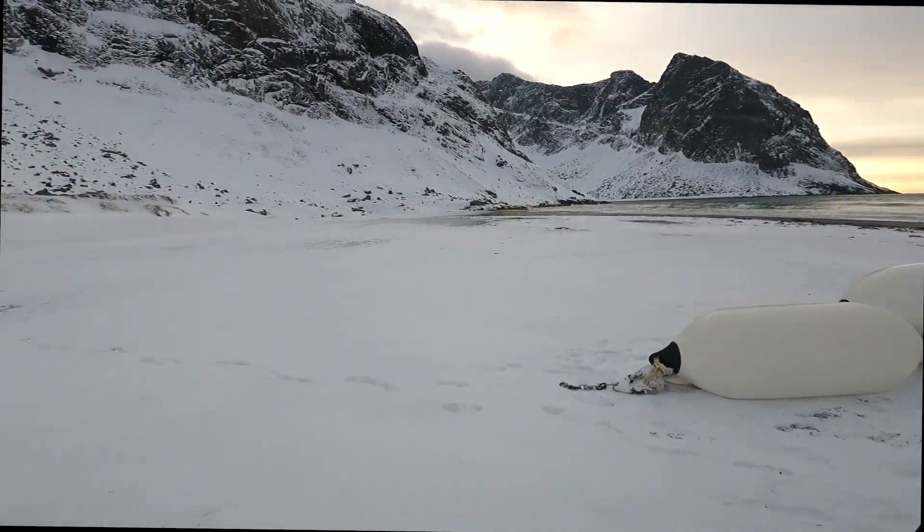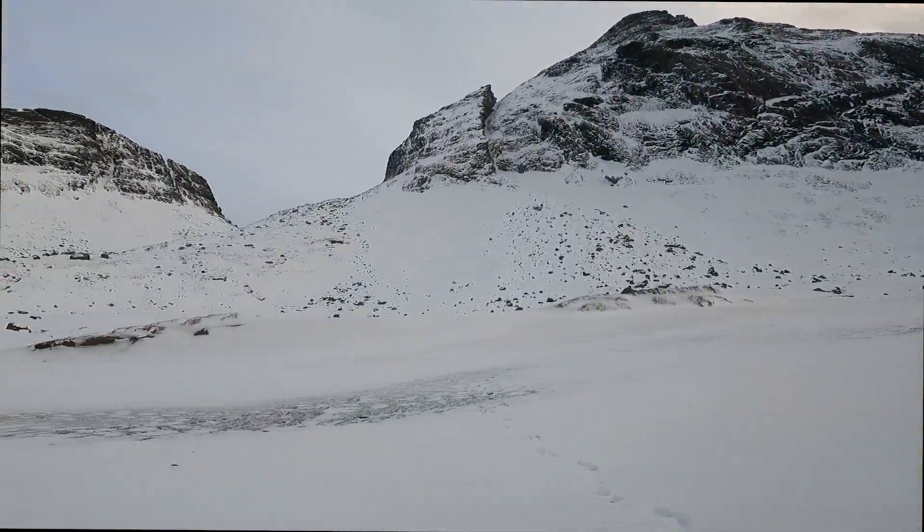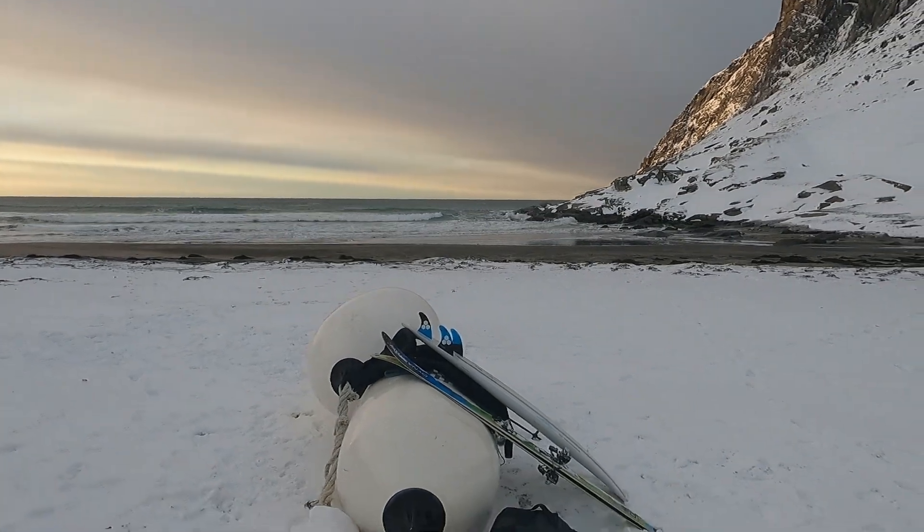Check this out — made it down! That was pretty fun, a bit icy but fun. Surf looks alright, nothing flash. A little bit onshore, but there are some little wedges coming off the headland here that should be a bit of fun.